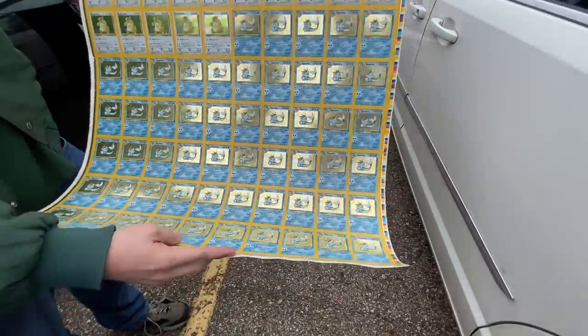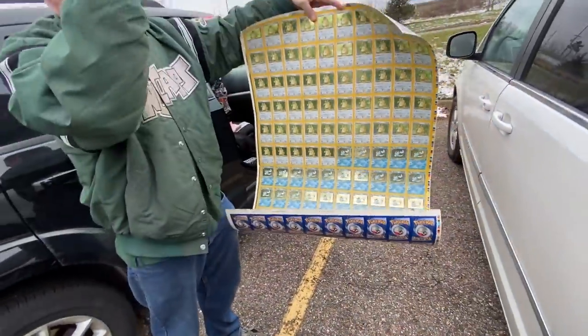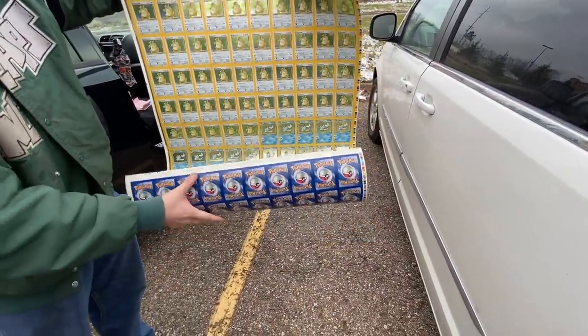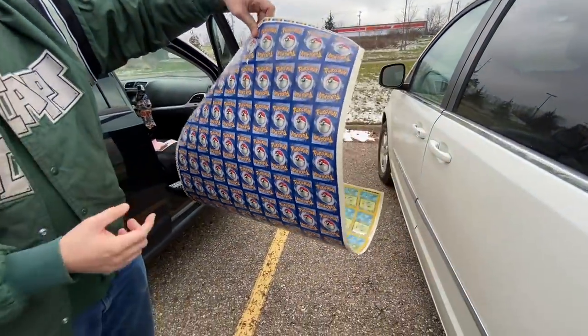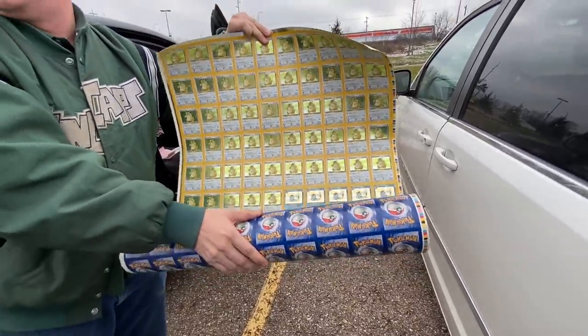Before they go through processing, they straight-cut them and then curve-cut them so they have those rounded corners. To get one of these you had to either work for the Pokémon Company or know somebody who did. Unfortunately it got ruined a little bit — it's kind of bent in the corners and something got dumped on it at some point. I think one of these days I may actually just frame it.